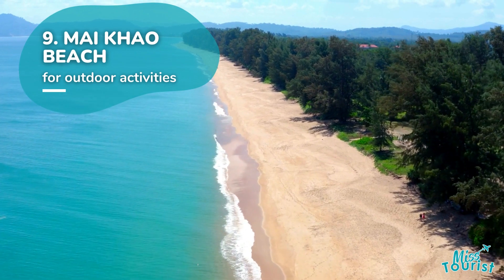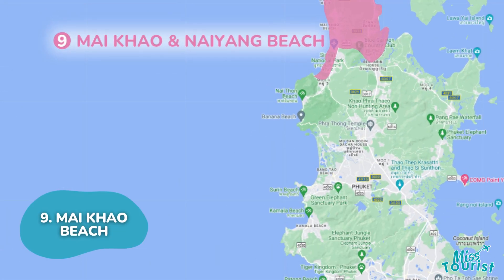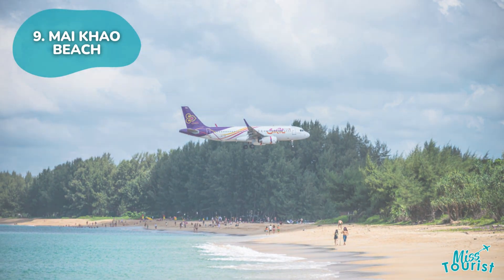My Cow Beach is Phuket's longest beach, offering tranquility, with Splash Jungle Water Park nearby and easy access to Sirinat National Park for outdoor activities and diverse wildlife.